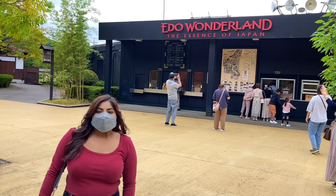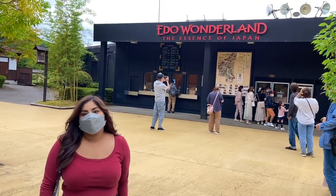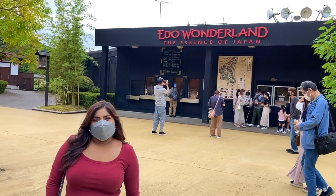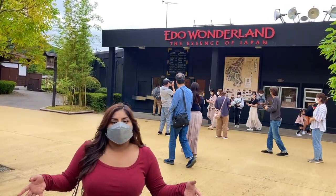Hi guys and welcome to part 2 of our Nikko travel vlog. Right here behind me is Edo Wonderland, which was my favorite part of Nikko. It's a theme park that lets you time travel to the Edo period. Let's check it out.